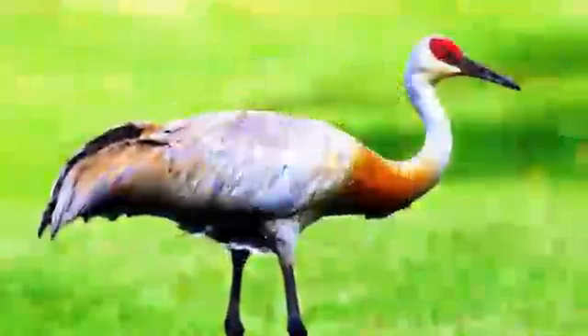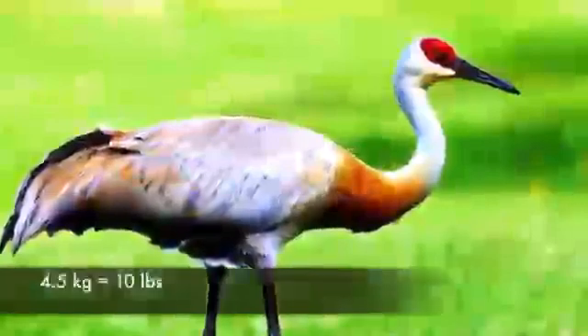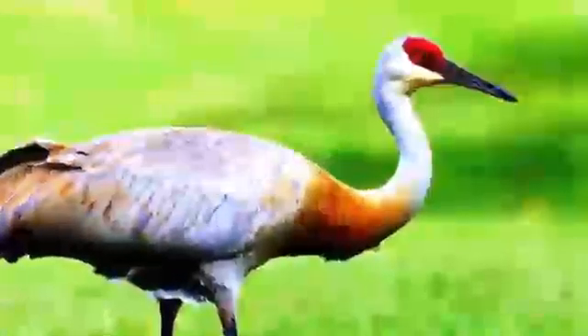23. Sandhill Crane. Native to North America and Northeastern Siberia, the sandhill crane is a large bird that weighs up to 4.5 kg. A 10 million year old fossil from Nebraska is thought to belong to a sandhill crane; however, scientists are not so sure if it's the very same species. Nevertheless, another crane fossil dating back to 2.5 million years ago unequivocally belongs to the sandhill crane.